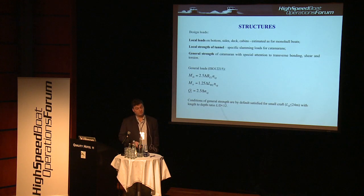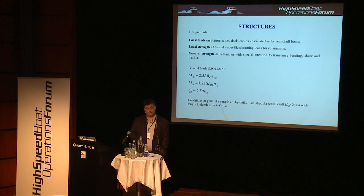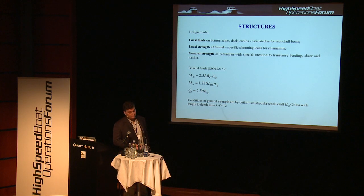Regarding structural issues, when we design cats there are some specific loads. There are loads similar to monohull craft — loads on the bottom, sides, and deck — and there is also a specific load on the tunnel: wave slamming load, usually specified by classification society rules or standards. There are also general strength requirements which, from our experience, are not an issue on most craft below 24 meters.